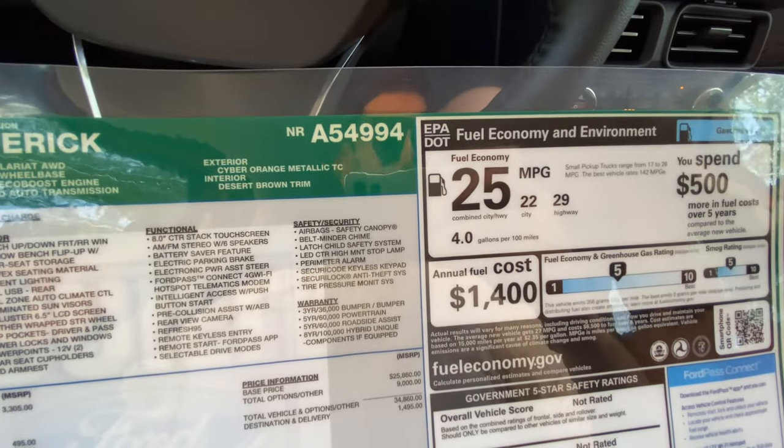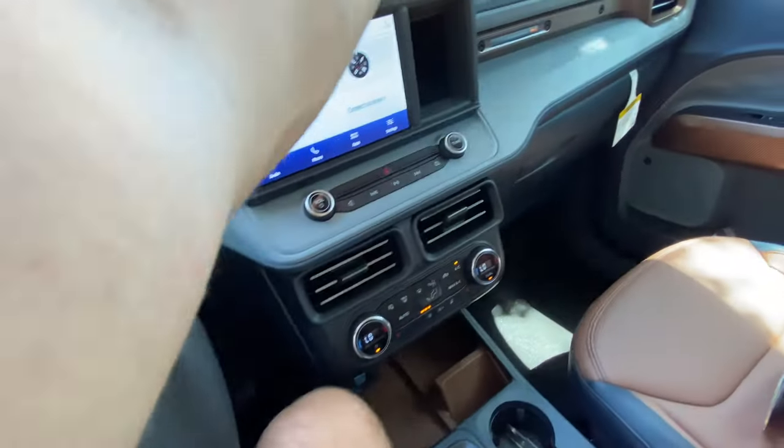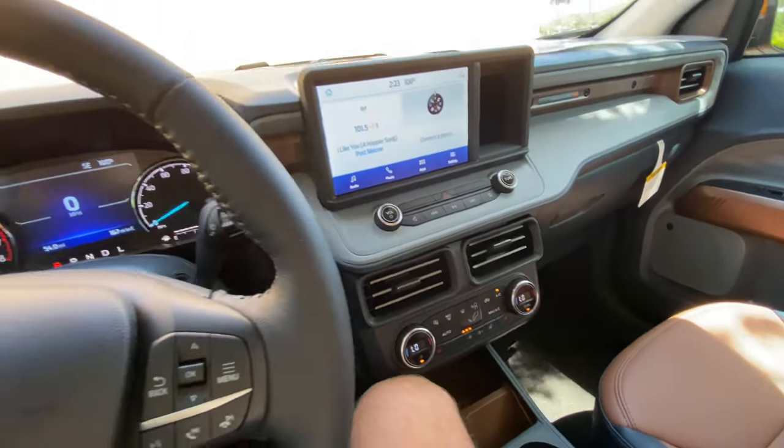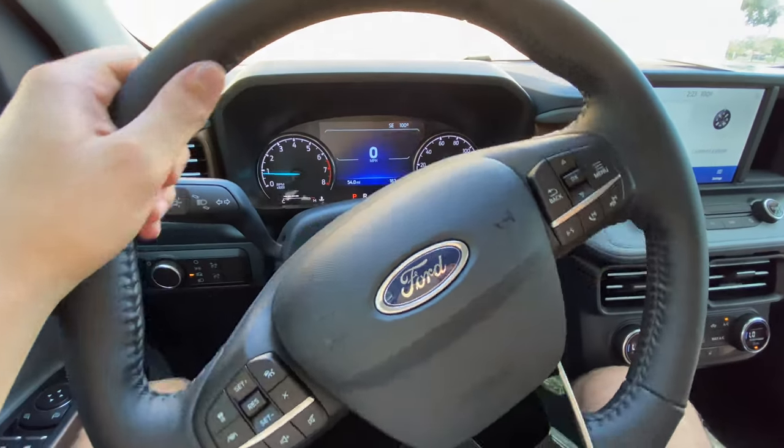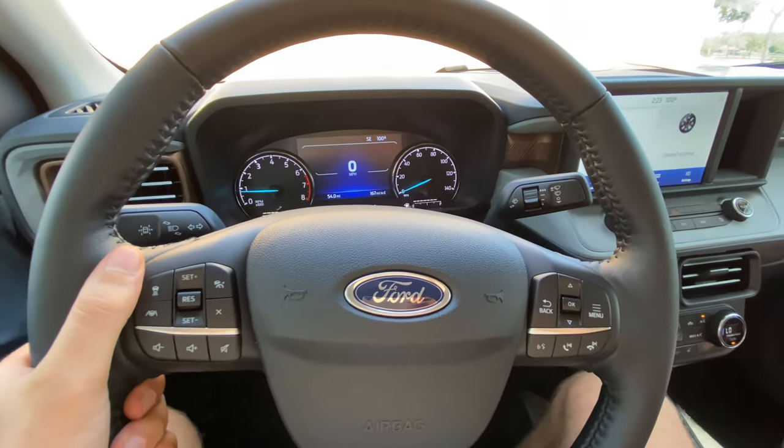After about $9,000 in total options plus $1,400 to $1,500 for destination, the total price closes out right above $36,000. Fuel economy is impressive at about 22/29, roughly 25 combined. I understand this is about $10,000 more than a base Lariat trim, but you get a lot for the money. It's a very impressive little compact truck.